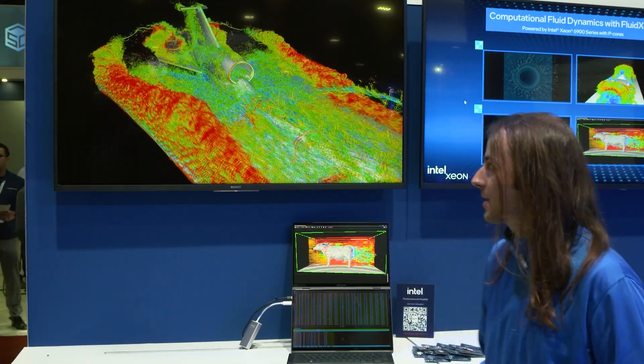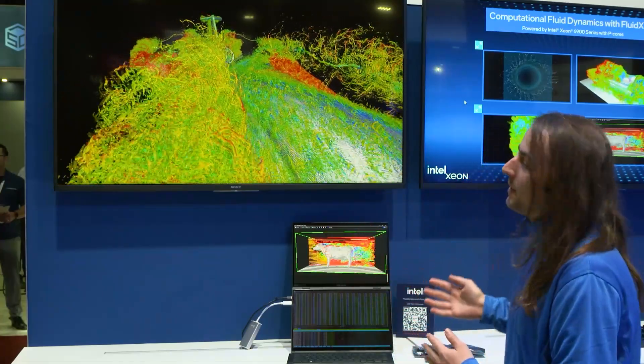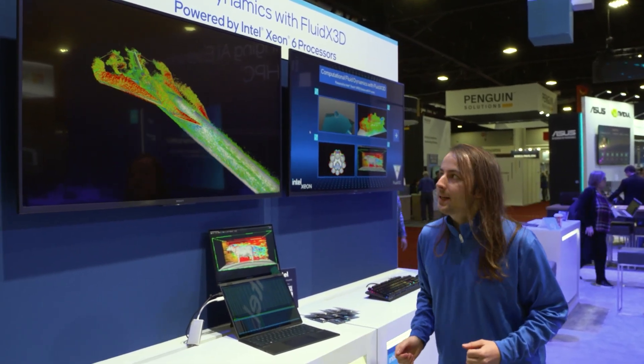I am Dr. Moritz Nehmann. I am both an engineer at Intel and the author of this FluidX3D Computational Fluid Dynamics software. What you see here is the largest CFD software ever done on a single computer. This is 117 billion grid cells fitting in 6 terabytes of memory.